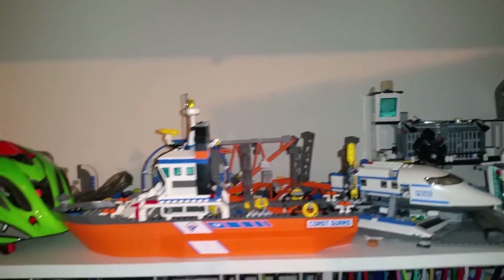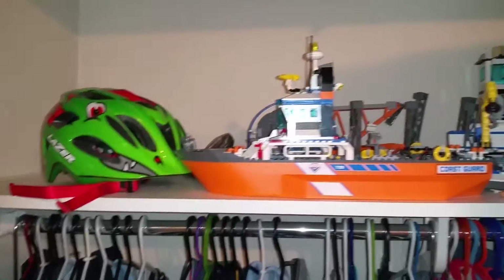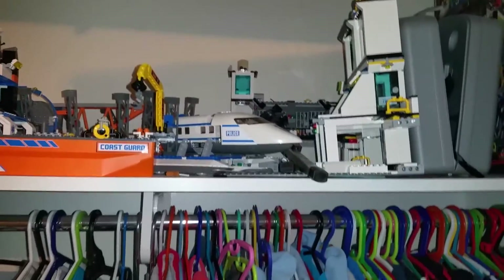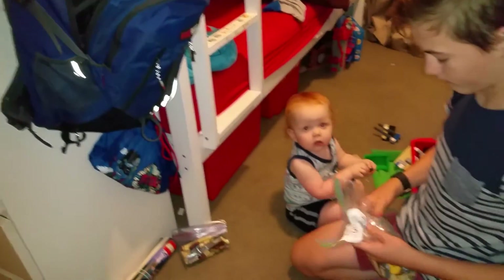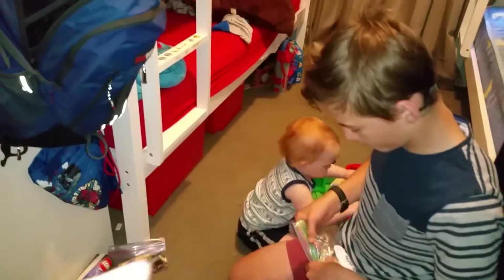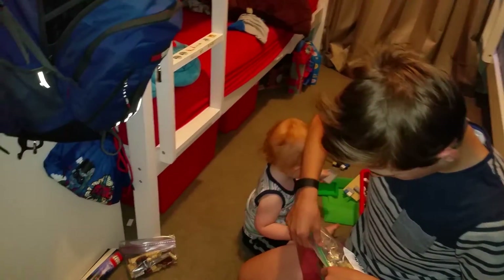Andrew stores all his Lego in the top of this wardrobe, which is hard to see because I'm short — Andrew can get that down since he's taller. Underneath the bottom of the bed there are tubs full of toys too.